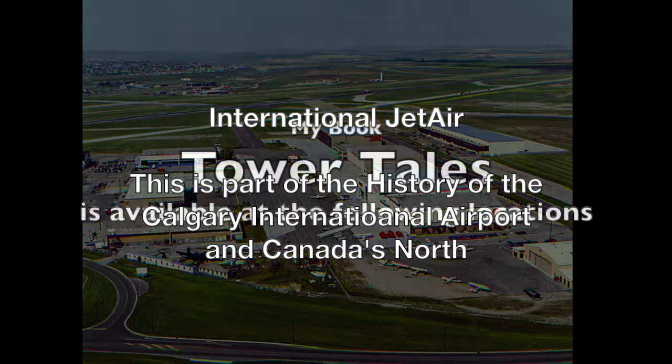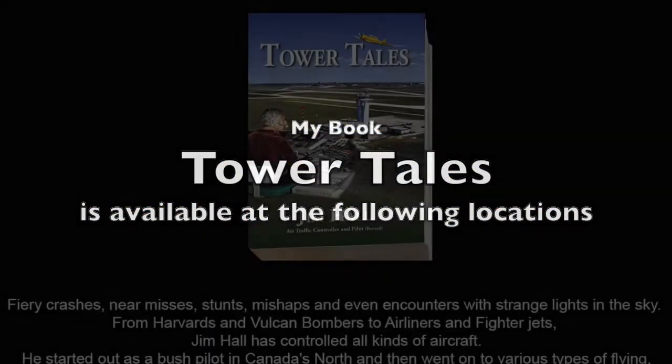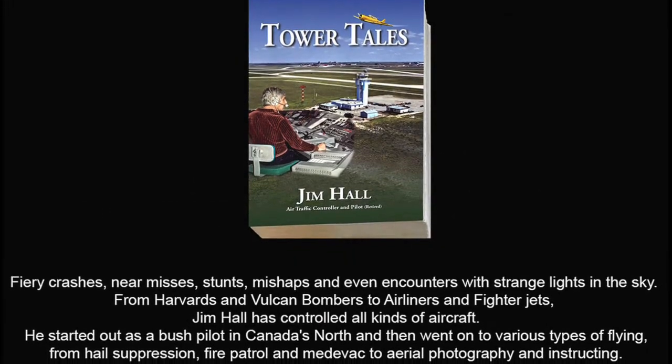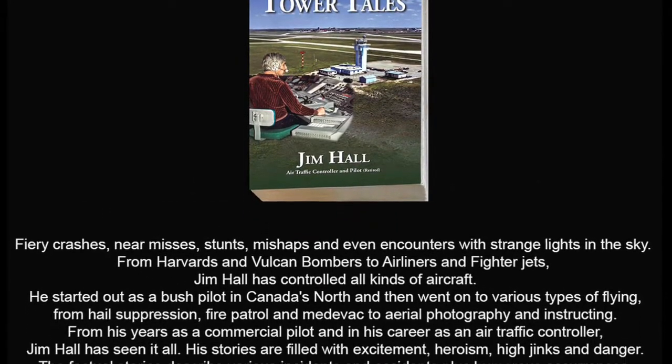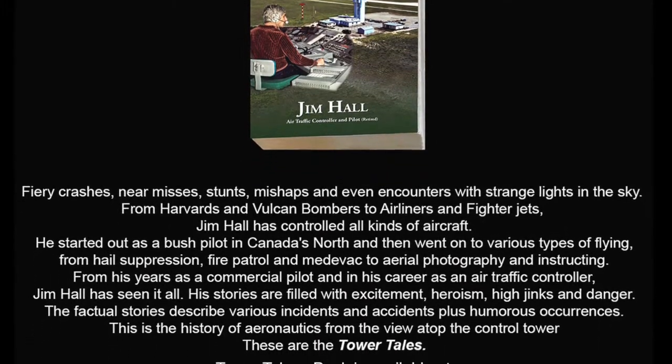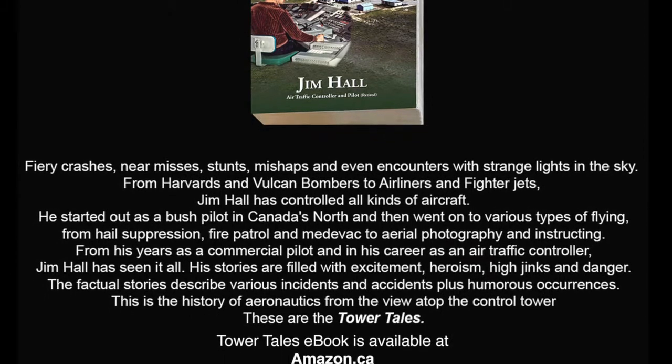I wrote a book of 90 factual aviation stories of my 27 years in ATC and 52 years flying with a CPL. I named the book Tower Tales. For more information, scroll below this video to my remarks column.